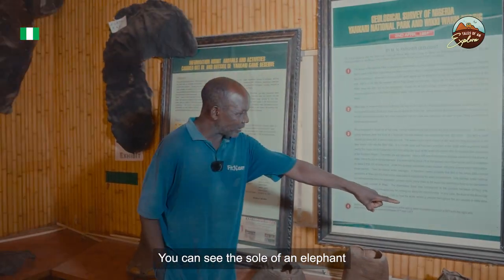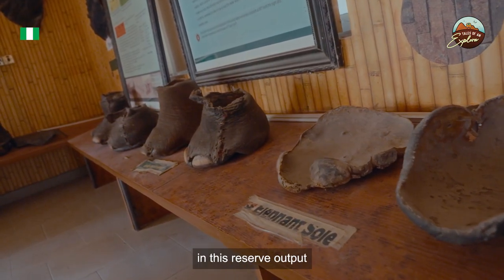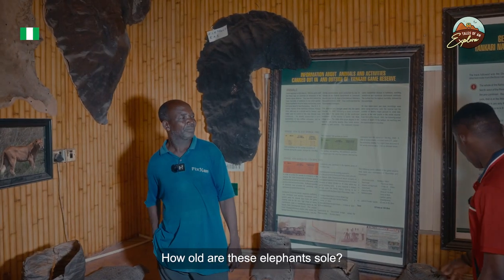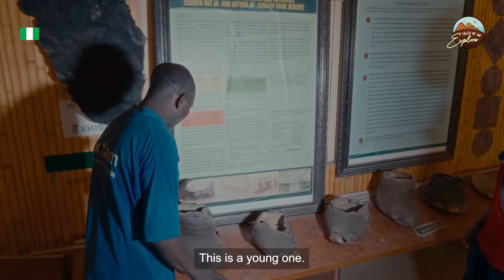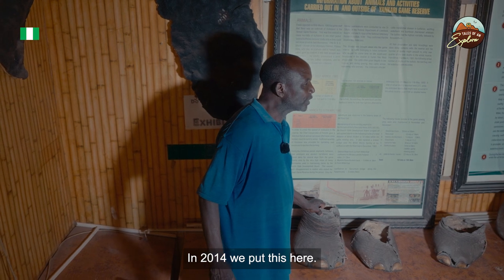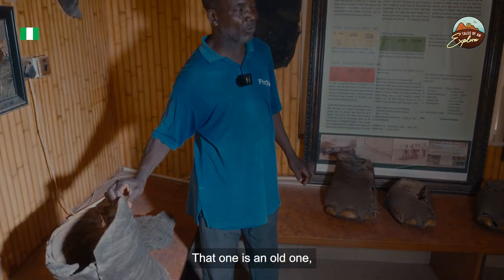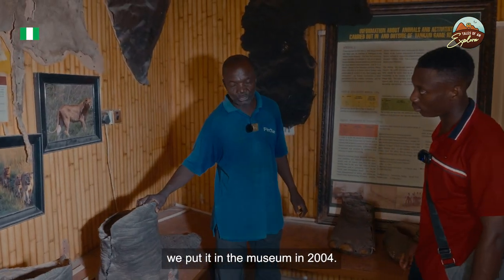You can see the skull of an elephant in this reserve. This younger one was brought in 2014, while the older skull was collected and placed in the museum in 2004.